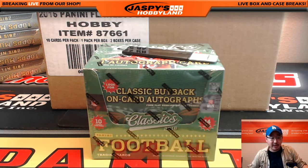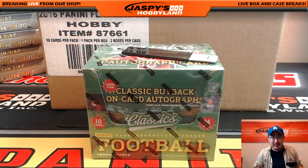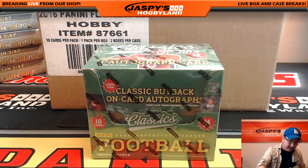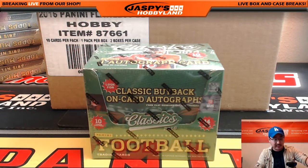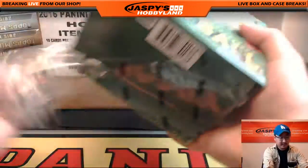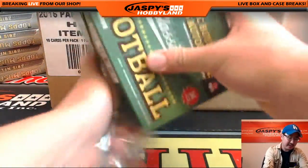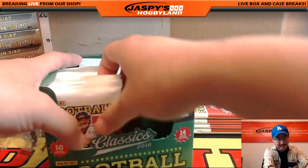Hi everyone, Joe for Jaspi's Hobbyland here doing a personal box for Specialist Garza in the Twitch.tv stream. Classics football, one box of this stuff, and he also gets three Father's Day packs at the end of this. Don't let me forget. Big thanks to Garza for getting the personal box of Classics football on jaspishobbyland.com.